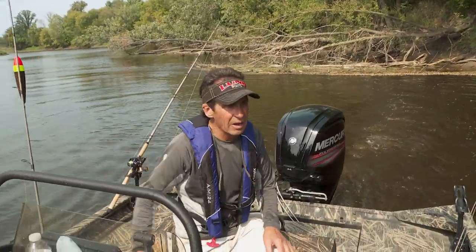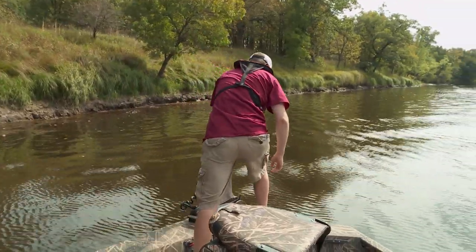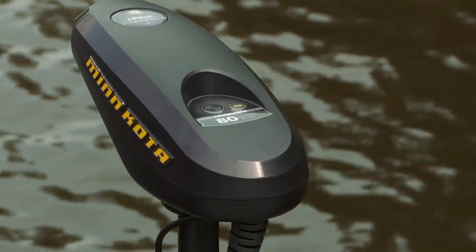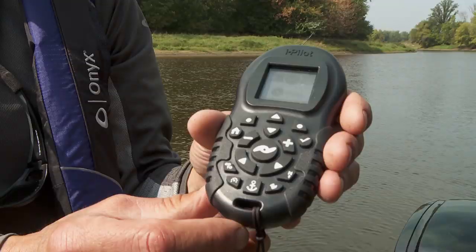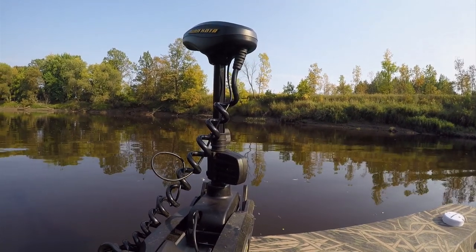One thing about catfishing — you're generally fishing from an anchored position. Normally we've always fished with an anchor in our boat. Right now we're fishing with the Minn Kota. It has a feature on this trolling motor called Spotlock, and it's just a fabulous tool for catfishing. I just hit my anchor button and the boat is anchored. It's that quick.